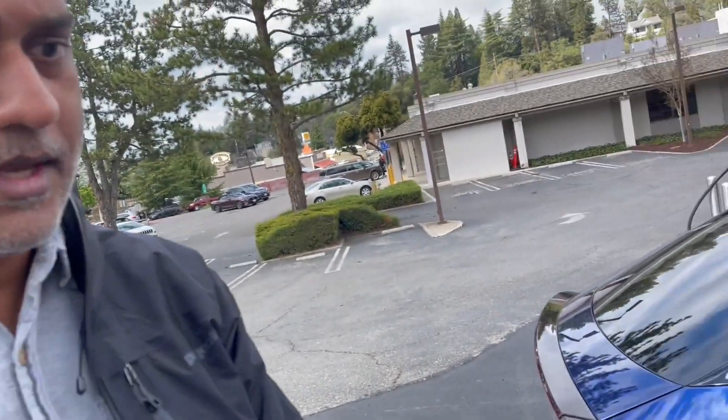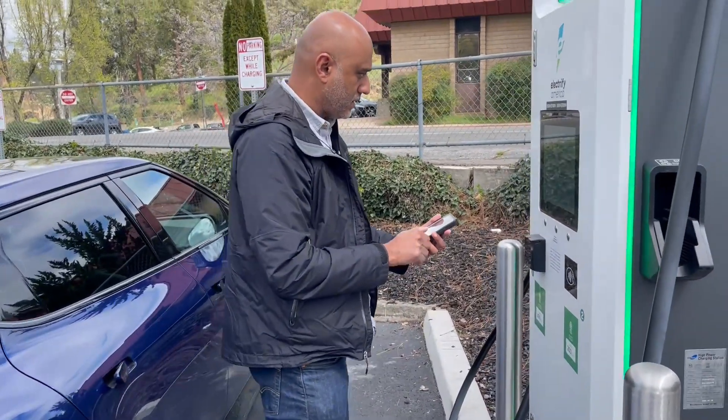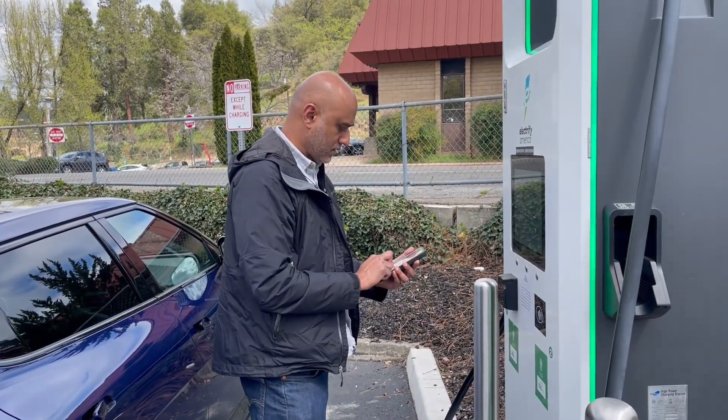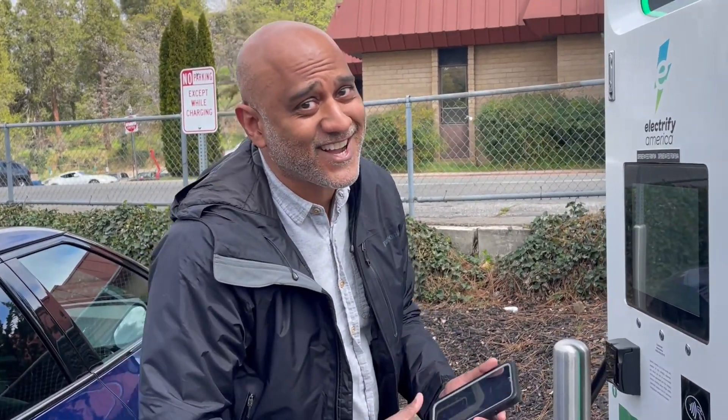I've got to open up the ElectriAmerica app. I hope this works because we have nowhere else to go.